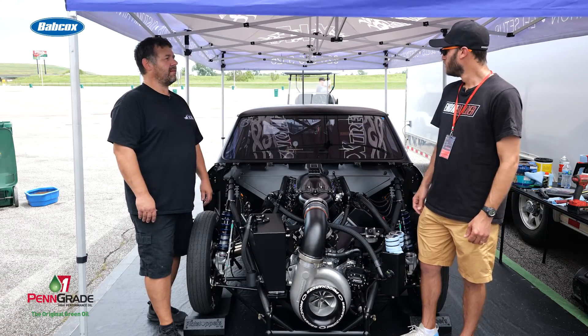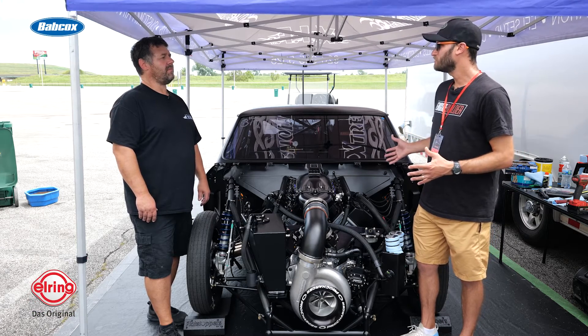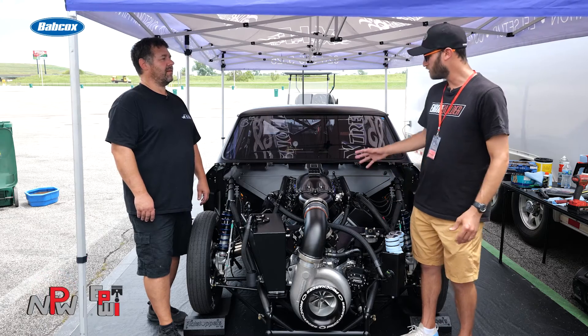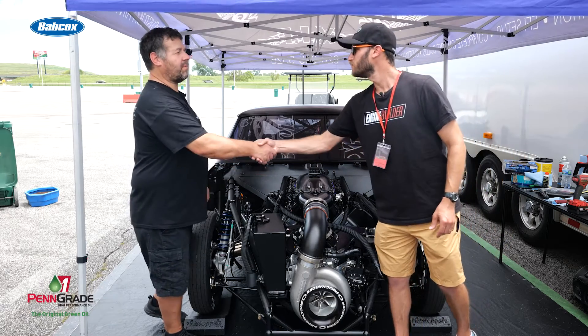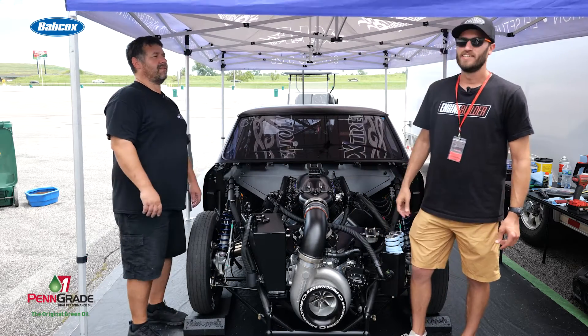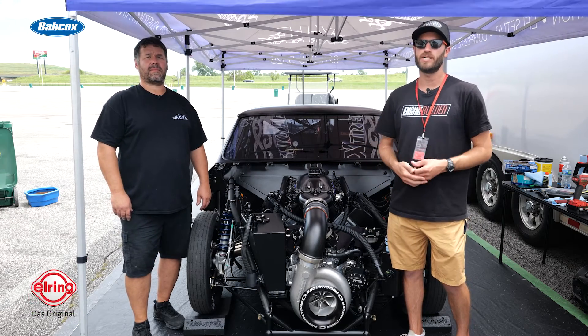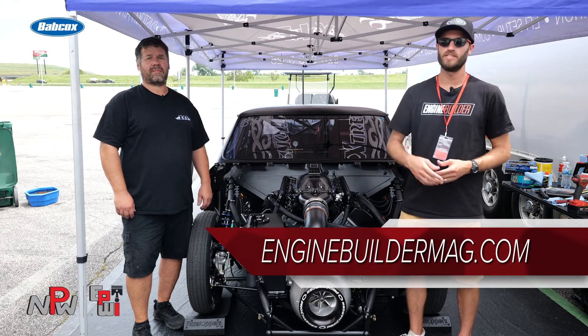Very good. Well, really awesome Chevelle — we were commenting on the white last night, it looks great out there on the track. Awesome Hemi here, and we appreciate you telling us a little bit about it. Wish you good luck today. Thanks a lot. Make sure you're checking out Extreme Innovations and Fabrications, and make sure you're checking out Engine Builder for more engine content. We appreciate you watching — we'll see you next time.